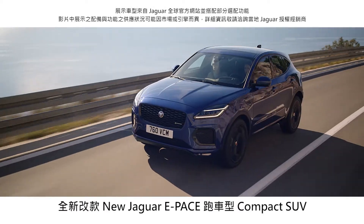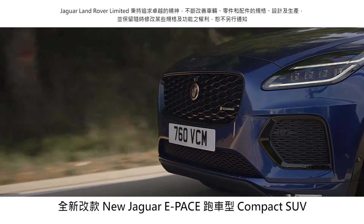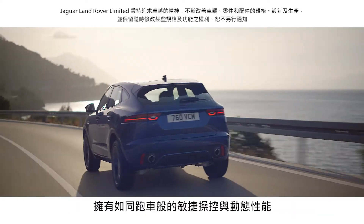The new Jaguar e-Pace is a compact performance SUV, agile and dynamic.